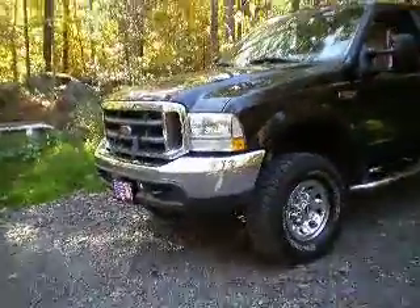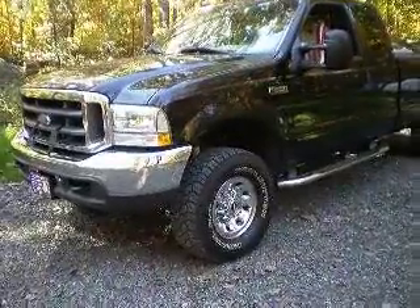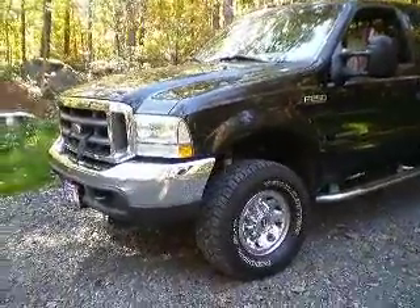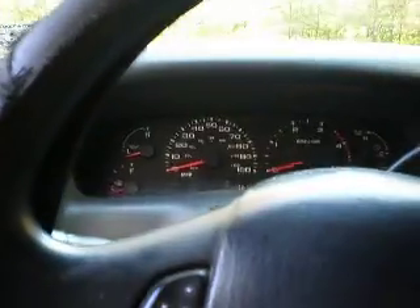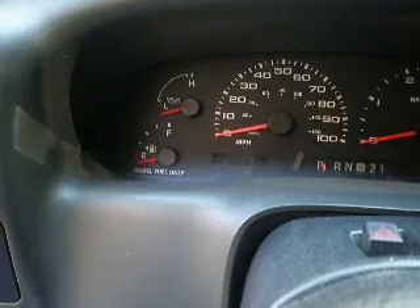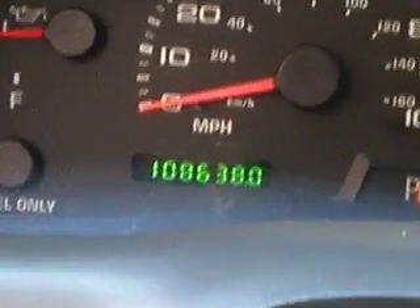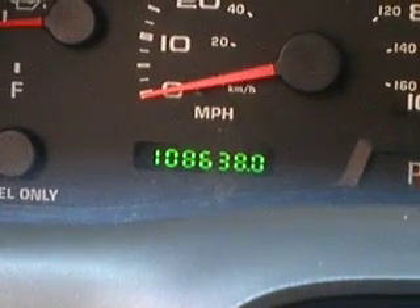Hey guys, this is Power Stroke 250 4x4. This is an October update on our 2002 Ford F-250 XLT Power Stroke Diesel. Just recently washed it a week ago. We currently have 108,000 miles on the truck — so far, absolutely no problems. We just recommend the Ford trucks to anyone out there. As you know, 108,638 miles.